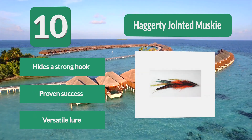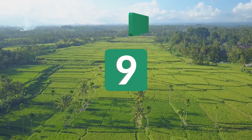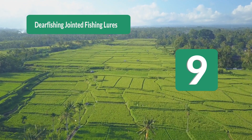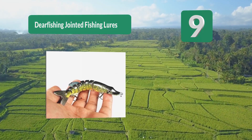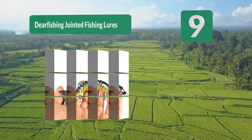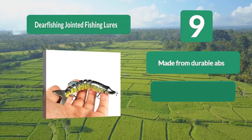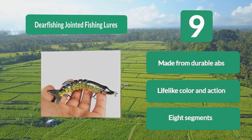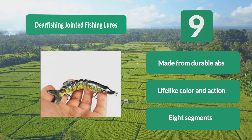Number 9: Deer Fishing Jointed Fishing Lures. This bait has a lifelike design, not only in the painting work but also in the swimming action it will have when dragged through the water. It has eight segments with two sharp treble hooks, which are durable, paired with a strong ABS body. Key features: lifelike color and action, eight segments, durable construction.